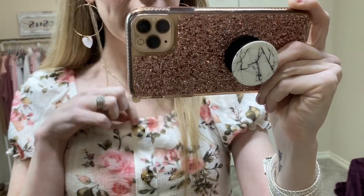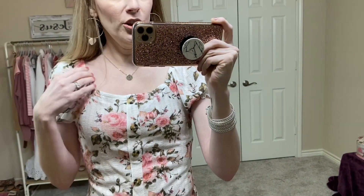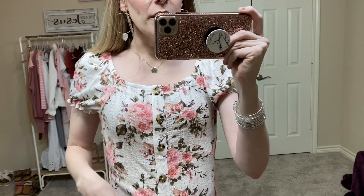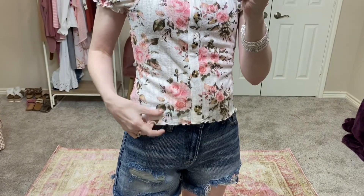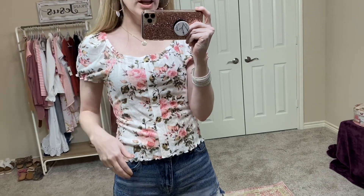I did get a size small in this top. This is No Boundaries — it's junior sizing and I do usually get a size small, so I got my normal size. This is more of a cropped style and I love this top. It is so beautiful — it has like the tortoiseshell buttons here. They're faux buttons, they don't open the shirt, and they're obviously not really tortoiseshell, but this top was like $6. It has a little ruffle hem down there. They had this also in pink, but the pink was sold out in small, and I'm so happy I ended up with the ivory color because these flowers are gorgeous.